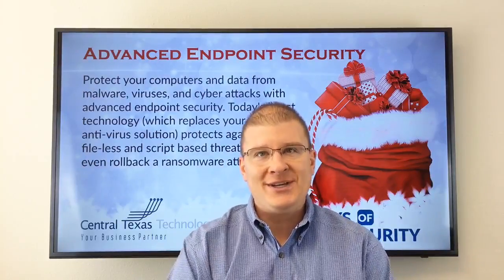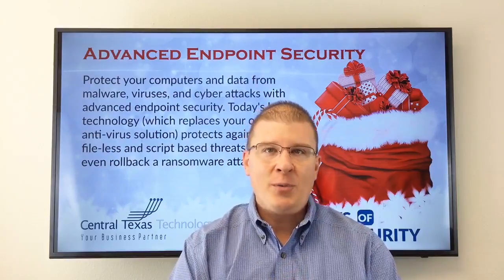Hey, it's Josh Wilmoth here with Central Texas Technology Solutions. We're back with our 12 Days of Cyber Security series, and today we're going to cover advanced endpoint security.